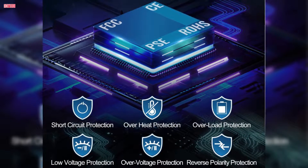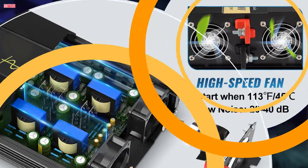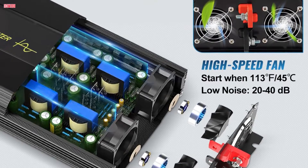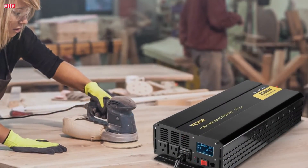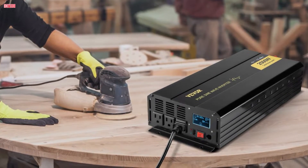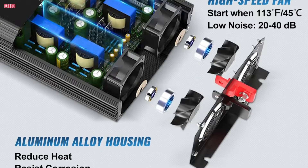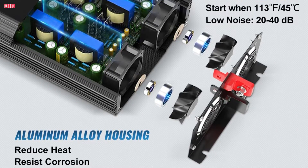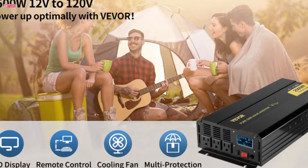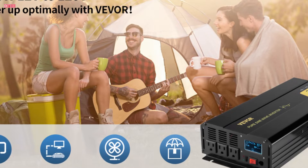Safety is paramount with this inverter, boasting multiple layers of protection including CE, FCC, RoHS, and PSE certification, overheat protection, and overload protection. The temperature-controlled cooling fan ensures efficient heat dissipation, maintaining optimal performance while keeping noise levels between 20 to 40 decibels — perfect for powering sensitive electronic equipment like refrigerators, microwave ovens, and laptops. Constructed with a durable aluminum alloy shell, it withstands various environmental conditions, making it a must-have for outdoor adventure or emergency power backup.